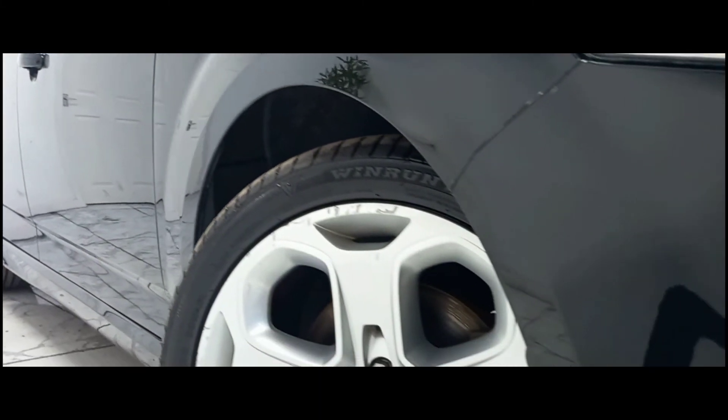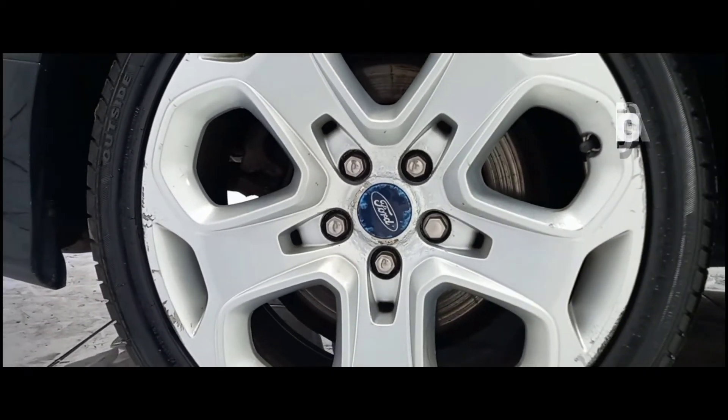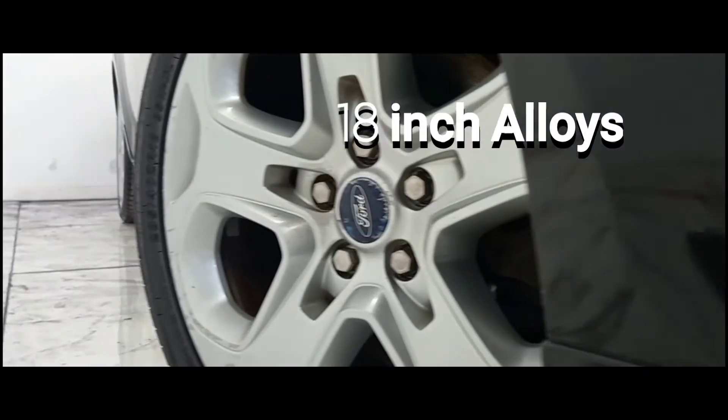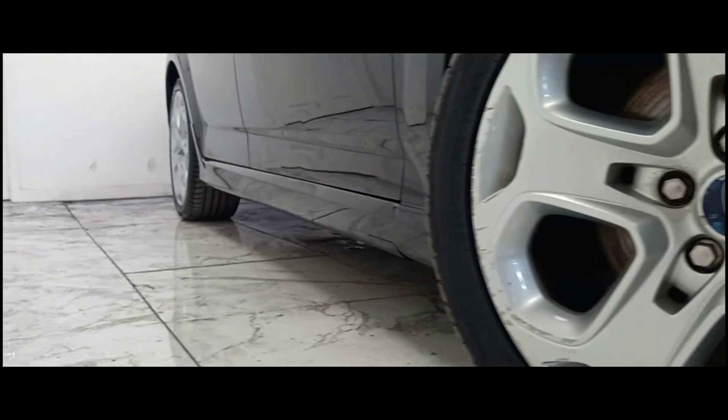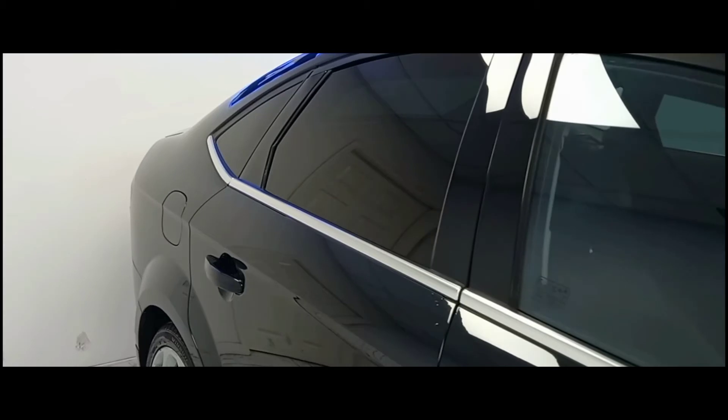To kick things off, we'll start at the side of the vehicle, where we can see its immaculate 18-inch alloy wheels. Keeping to the side, we can see the dark tints which are present from the B pillar towards the back.